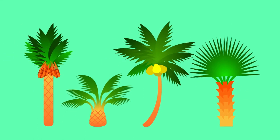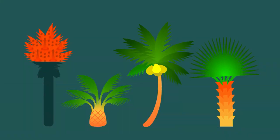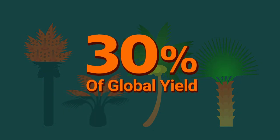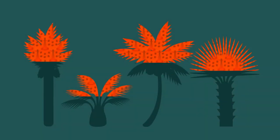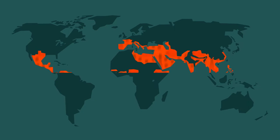The problems caused by the weevil are so severe that the FAO estimates around 30% of the global yield from palm trees — including coconuts, oils, dates, and even ornamental palms — is affected by these pests.